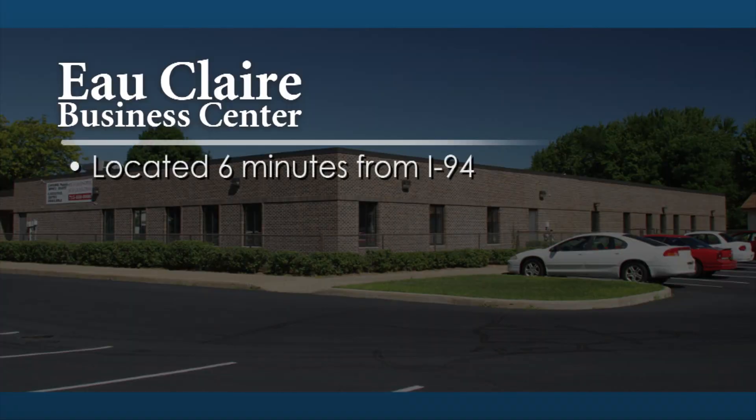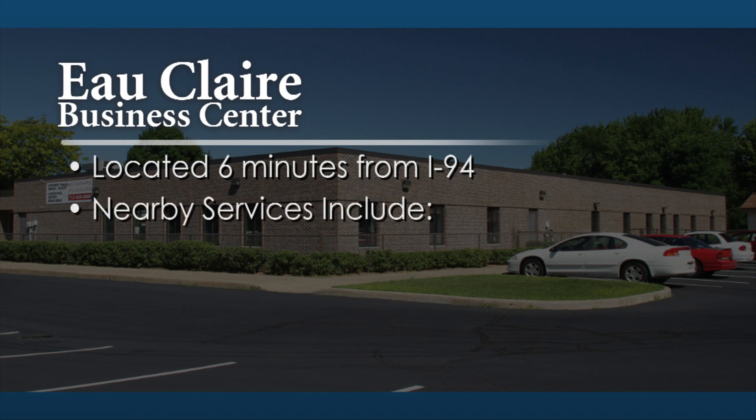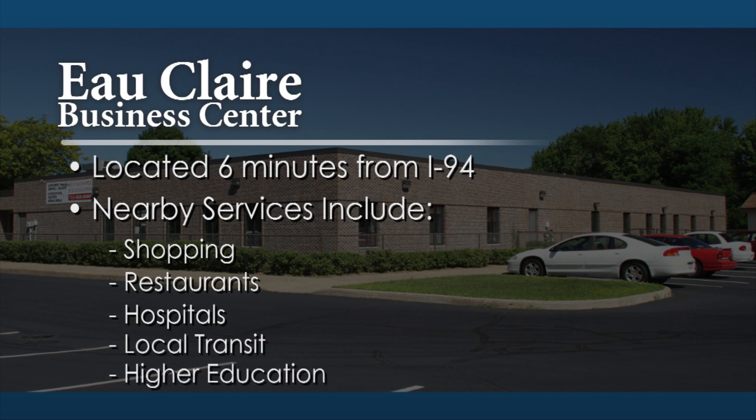The property is located just six minutes from Interstate 94, with easy access to nearby shopping, restaurants, hospitals, local transit, and higher education institutions.